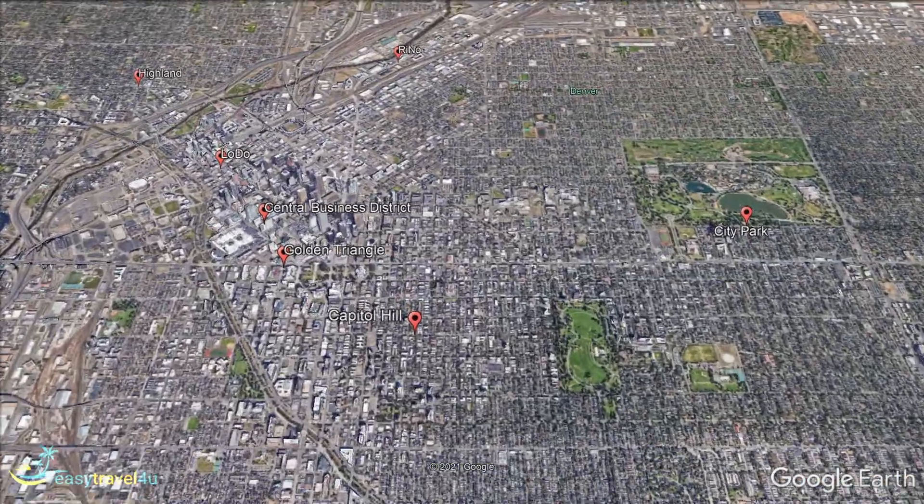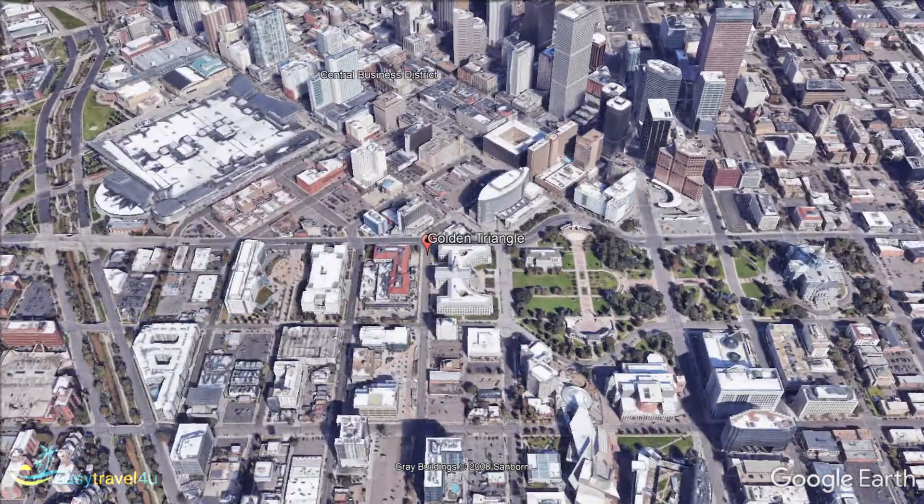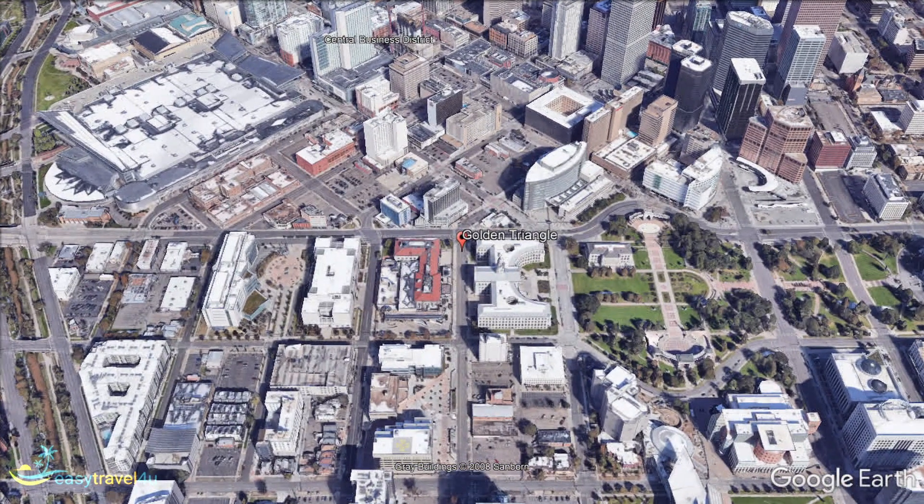Victorian houses and bungalows, dating back to the 19th century, give it a distinctly different feel to other parts of Denver. Important locations like the United States Mint, Central Library, and History Colorado Center make it a fabulous destination to learn more about the foundations of the area.